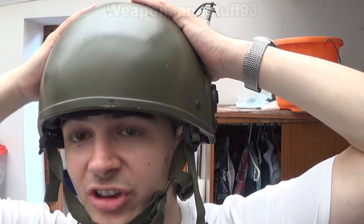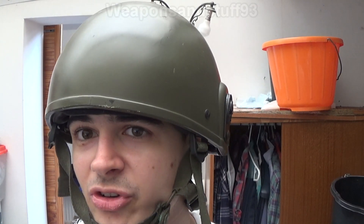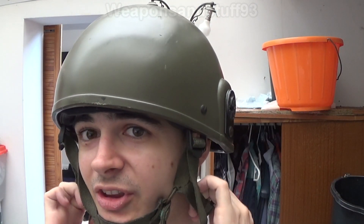Now we come to ballistic helmets — helmets actually designed to protect the wearer from bullets. They're not going to do a very good job against rifle bullets. People make the mistake of thinking that at less than a hundred yards, a battle rifle or assault rifle round won't go through. It will — the bullet will cleanly go through and ventilate your helmet and your head. What these do offer protection from is pistol-calibre bullets at varying distances, and at very long ranges, rifle bullets that have already lost a lot of velocity.